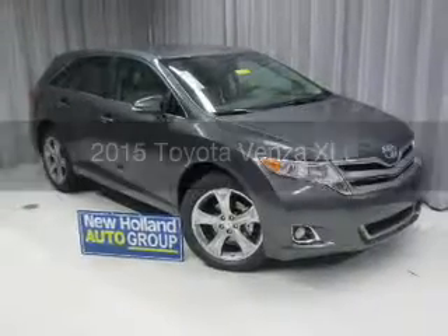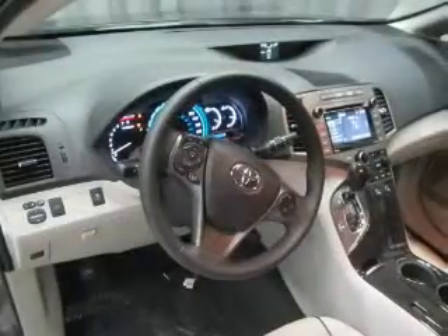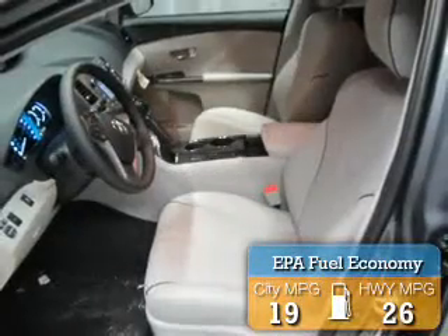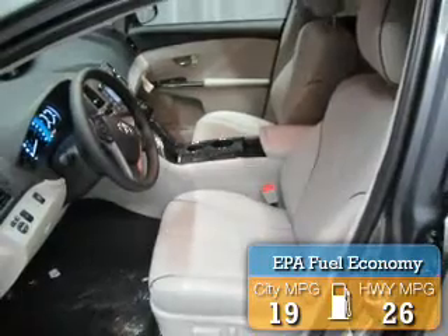Powered by front wheel drive, a 3.5 liter 6-cylinder engine, and a 6-speed automatic transmission, great fuel efficiency saves you money by requiring fewer trips to the gas station.